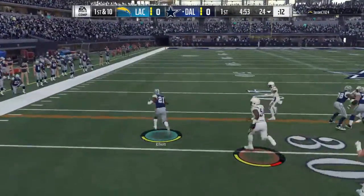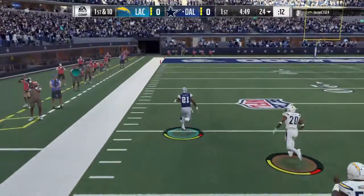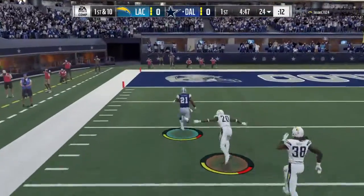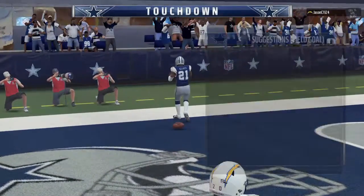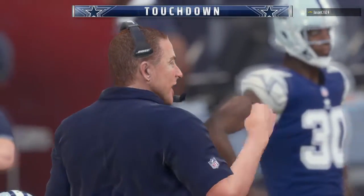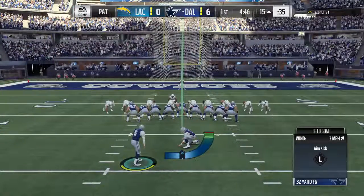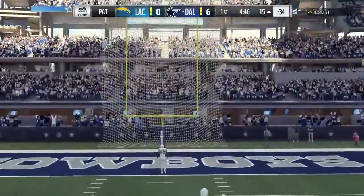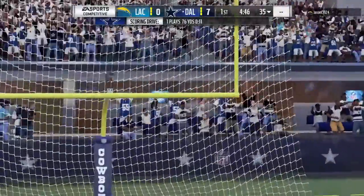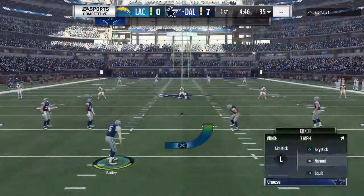Here's the first carry for Ezekiel Elliott. Ezekiel Elliott going to take it the distance — the 20 — Touchdown, Cowboys! Ezekiel Elliott, 76 yards. And the Cowboys have taken the early lead. The first play from scrimmage.